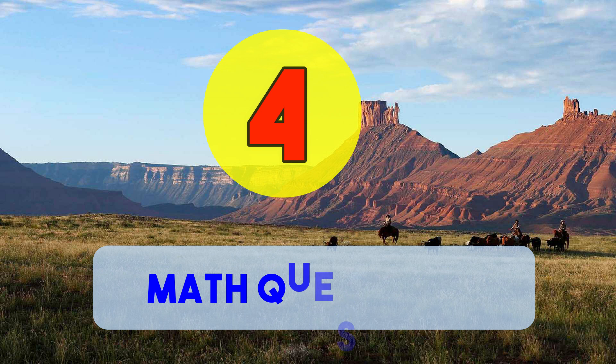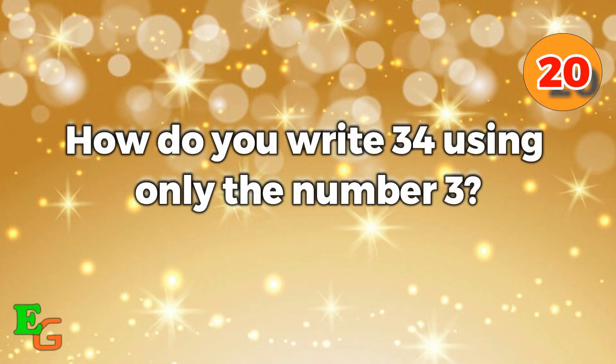Number four: let's try some maths now. How do you write 34 using only the number 3? You'll need to use some techniques here. You have 20 seconds and your time starts now.